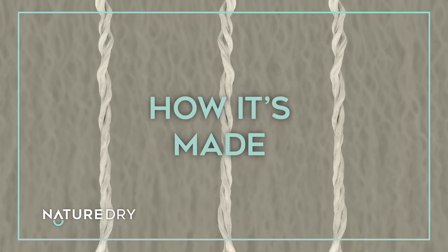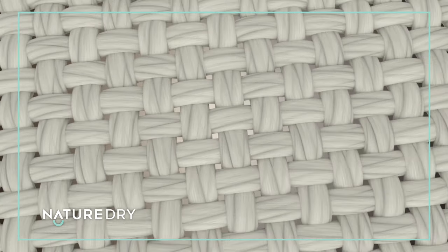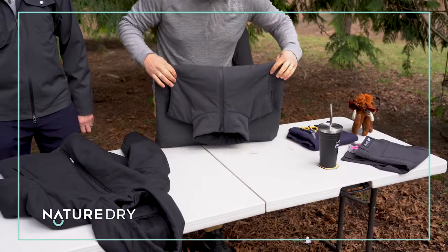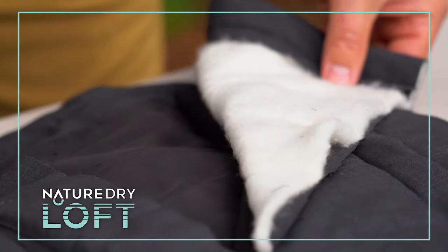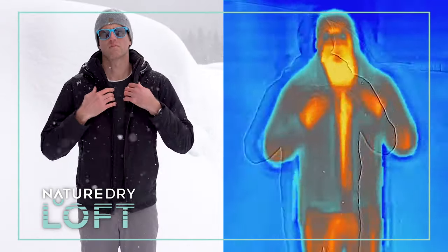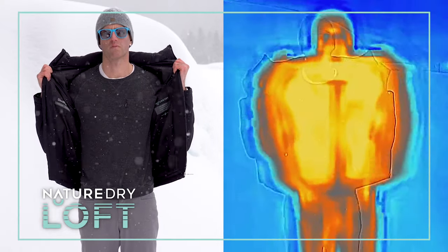Nature Dry is created through a proprietary process — merino fibers are weaved under tension and then released, creating a watertight barrier. The shell is then filled with sustainably sourced merino loft insulation. The result is a warm as hell puffy with the same moisture wicking and temperature regulation merino wool is famous for.